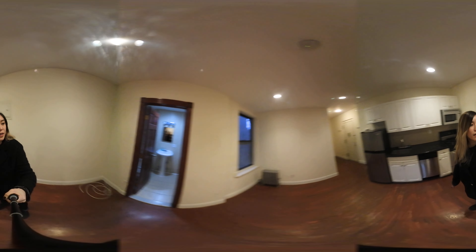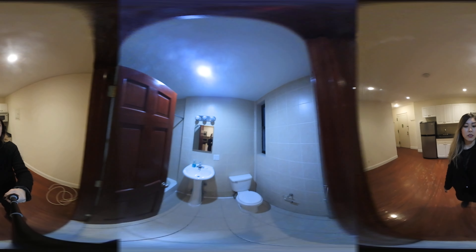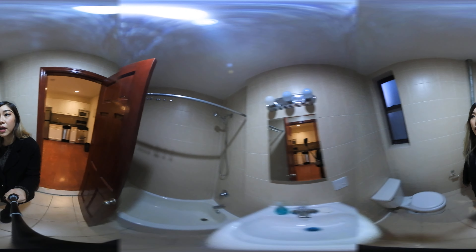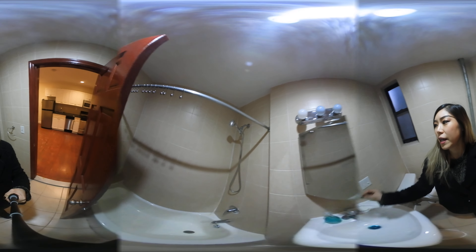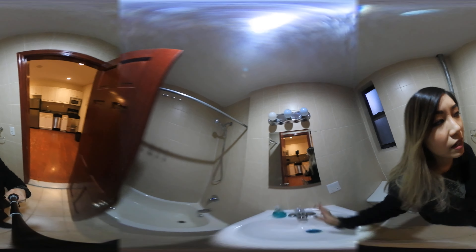Behind me is the bathroom that looks like this. There is a soak-in tub, a retractable shower head, and there's storage space behind this mirror right here.